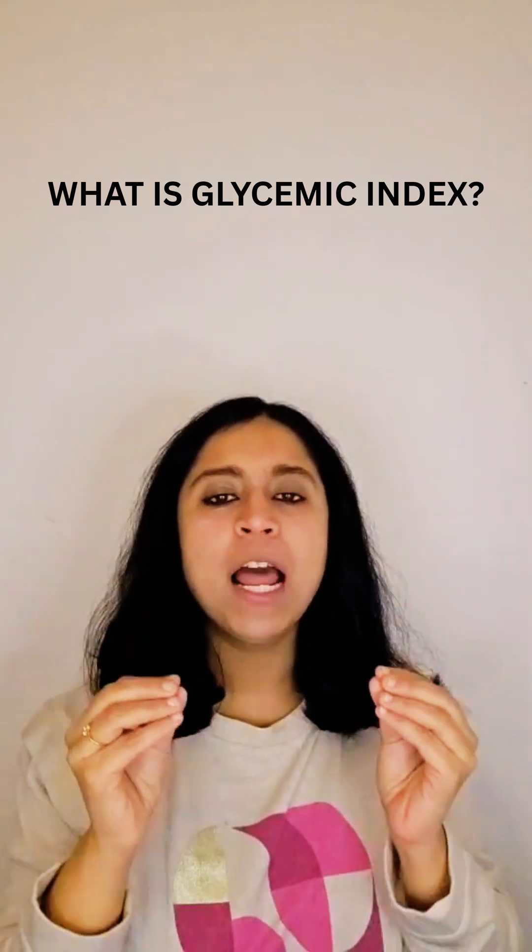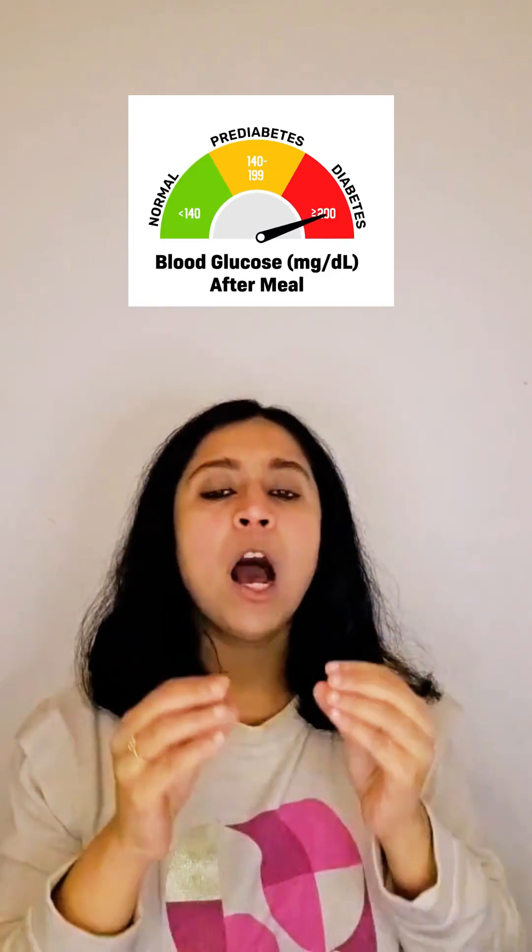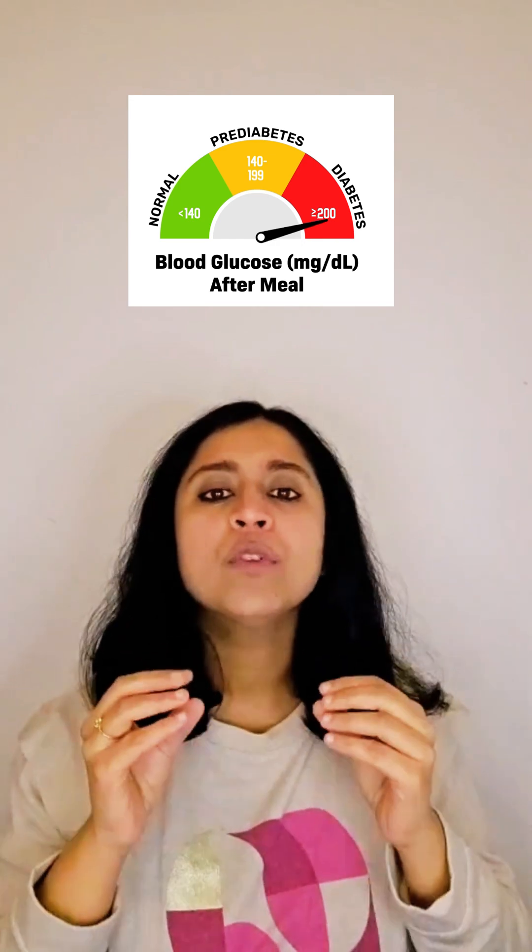Have you ever pondered why some foods make us feel full and energized for longer periods of time than others? This is where the concept of glycemic index comes into picture. Glycemic index tells us how quickly our blood glucose level increases after a meal. This was invented in order to help diabetes patients manage diabetes effectively.